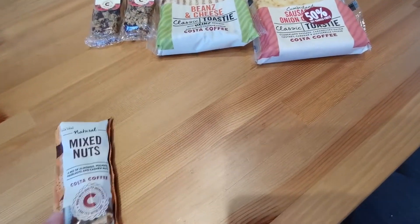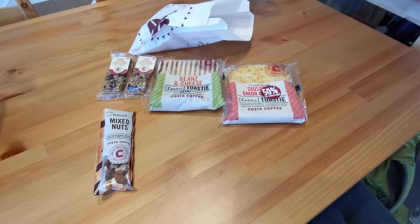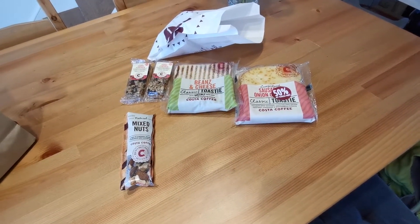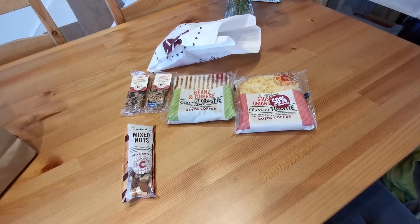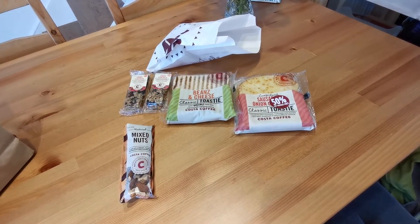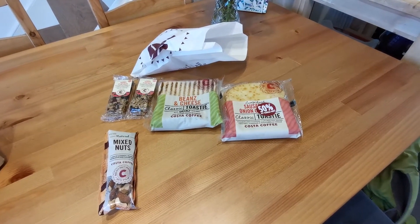Last thing we have got is mixed nuts — so that is quite different from other bags. The other bag I've had from Costa had nuts, flapjacks, and cake, but the toasties are still good. They'll be the main part of my dinner and then I'll enjoy the other snacks through the evening.